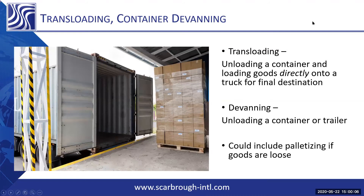What is trans-loading and container devanning — what kind of services do you offer in this area? For trans-loading and container devanning, we can do direct cross-docking for trans-loading. Trans-loading can be everything from unloading freight directly out of a container and loading it either LTL or FTL directly into a truck.